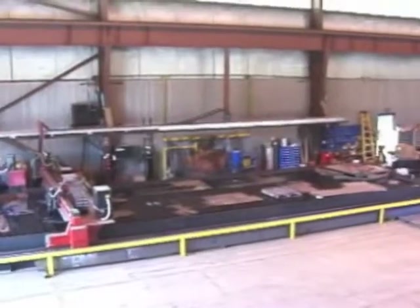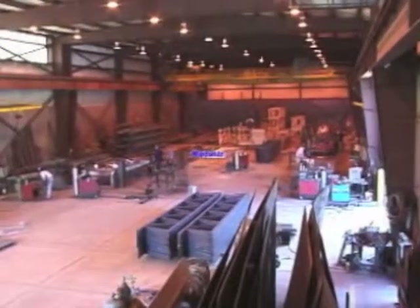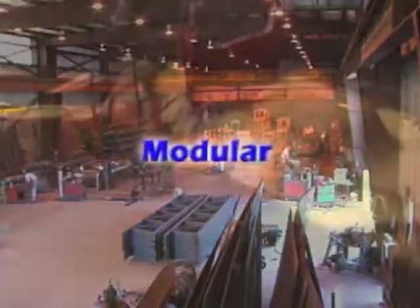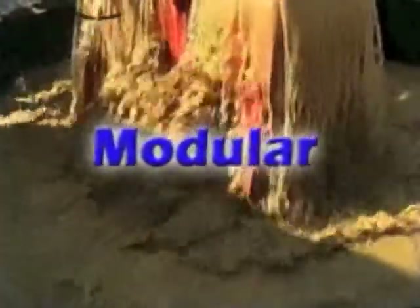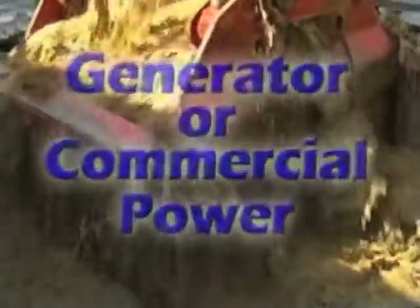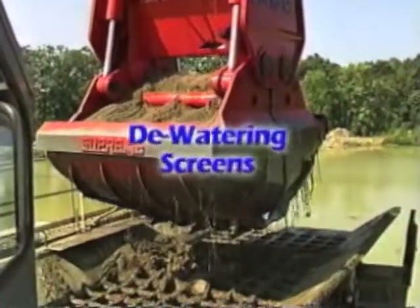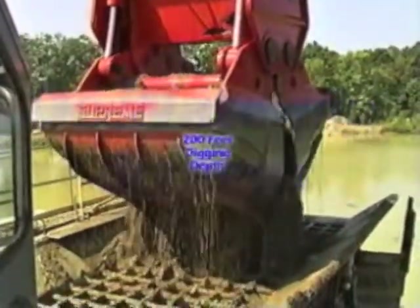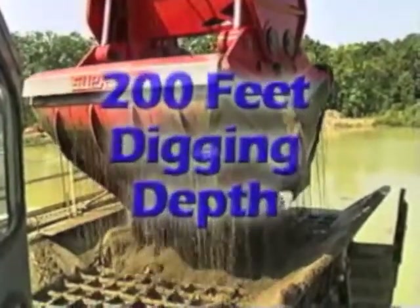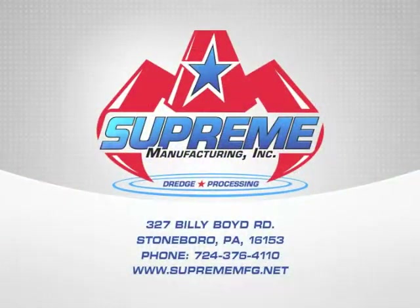The Supreme Manufacturing 8-Yard Modular Clamshell Dredge: modular for ease of shipping, setup and relocation; generator or commercial power source; one-man computerized operation; dewatering screens; 200 feet digging depth; American designed and built. That's Supreme Manufacturing.